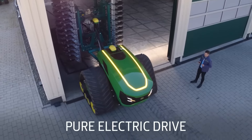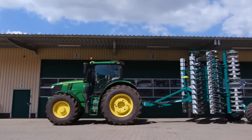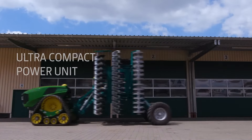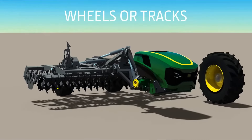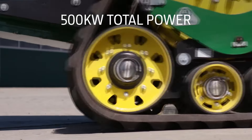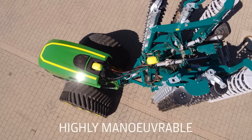This tractor isn't just about driving itself. It's packed with sensors, including high-resolution cameras and radar. These create a 3D field map, allowing the tractor to precisely navigate. Imagine perfectly straight lines, even on uneven terrain.